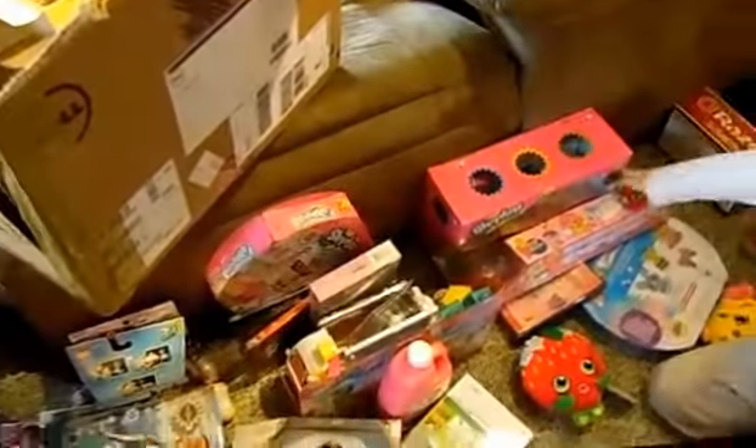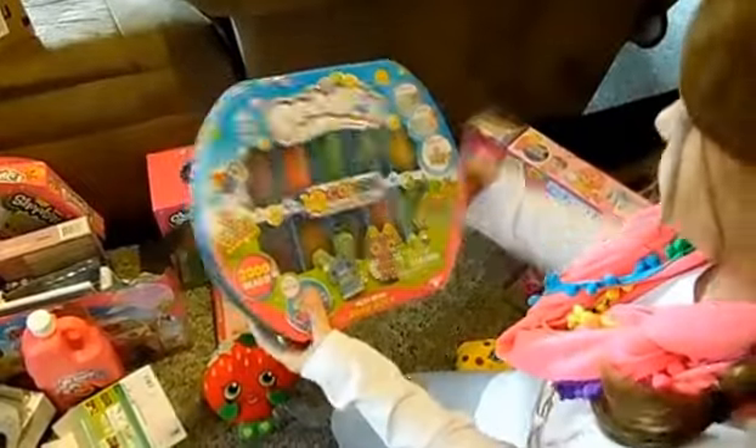I'm trying to make it quick. I got this Shopkins Season 1 Bakery Set. I got a Shopkins Season 2 20-pack, which I might do some toy reviews on these if you want. Her channel is in the link in the description. Or you could just do it on this channel.